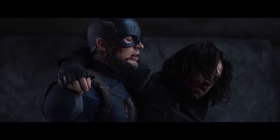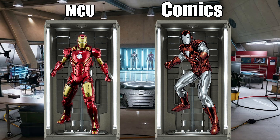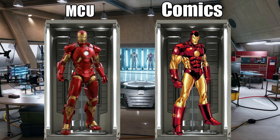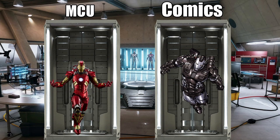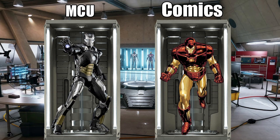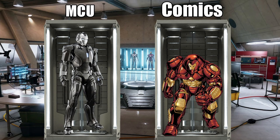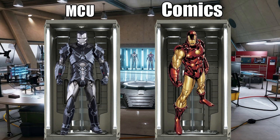In Iron Man 3, we get to see some quick glimpses of Marks 8 through 41. Mark 8, which in the comics is actually the Silver Centurion. Mark 9, which in the comics is the neoclassic armor. 10, which in the comics is the space armor. 11, which in the comics is the original war machine armor. 12, which in the comics is the telepresence armor. 13, which is the modular armor and transforms into the original Hulkbuster. 14, which is the arctic suit. And 15, codenamed Sneaky, one of the MCU's stealth suits, which in the comics is actually the crossing or retro armor.